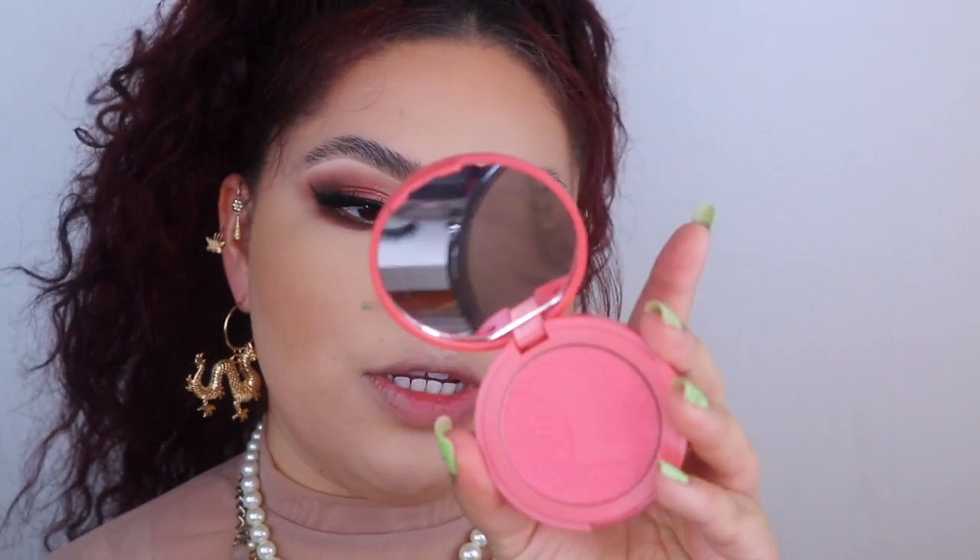For blush I'm using this one by Tarte called Blissful — I want my cheeks to be super rosy. For highlight I'm using Devotion by Laura Mercier. I used this one in my last video and I'm obsessed with it — it's such a beautiful iridescent pink shade.